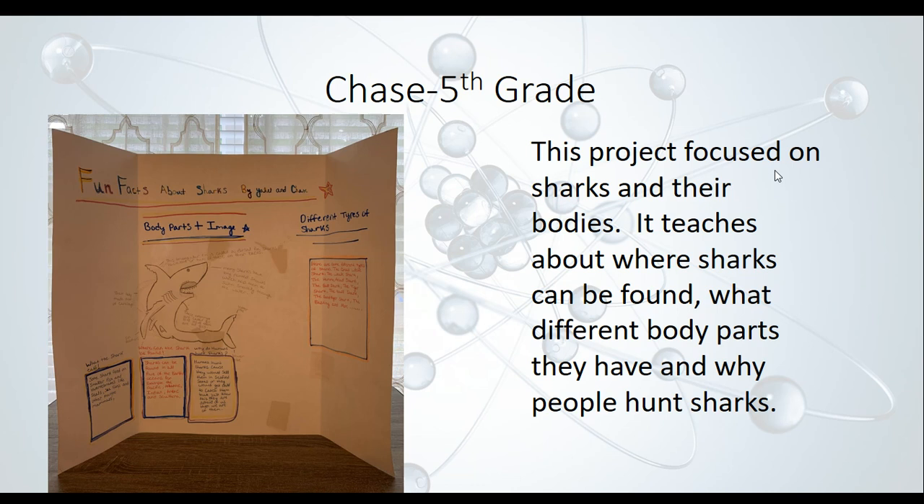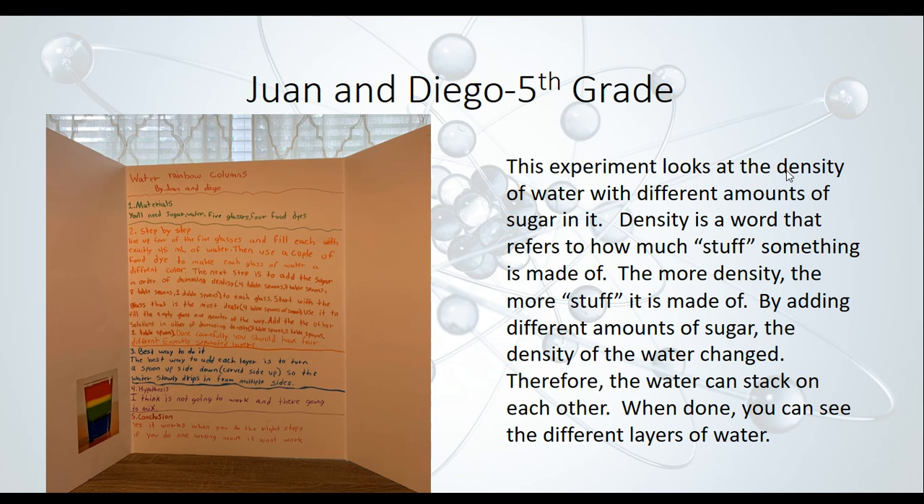Juan and Diego looked at the density of water with different amounts of sugar in it. They took different cups of water, added food coloring so they could tell them apart, then added different amounts of sugar to each one. Density refers to how much stuff something is made of — by adding different amounts of sugar, the density of the water changed, allowing the water to stack on each other in visible layers. The red water weighs less than the yellow, which weighs less than the green, which weighs less than the blue, allowing them to stack and sit on each other.